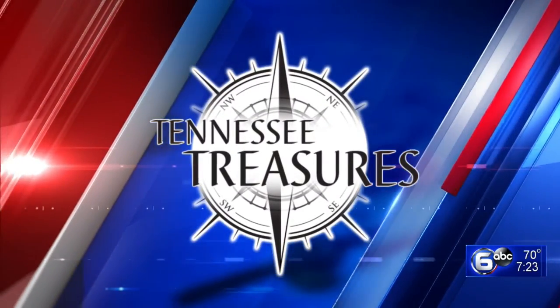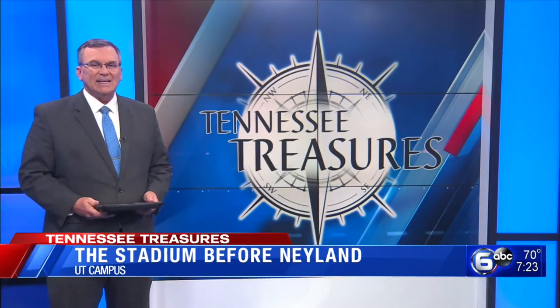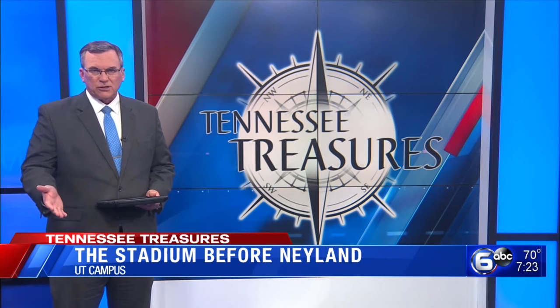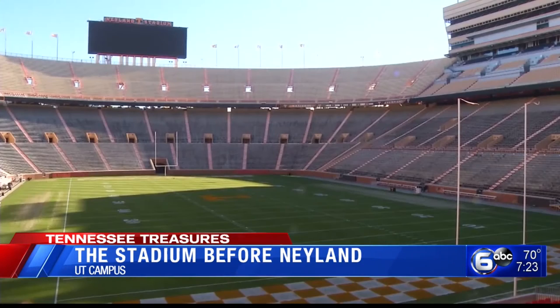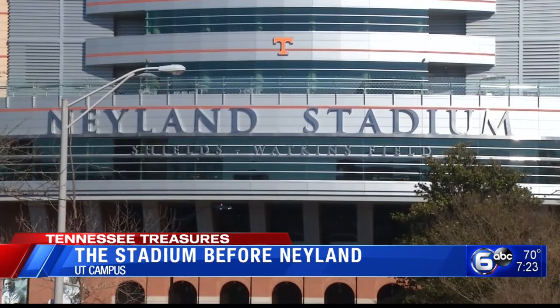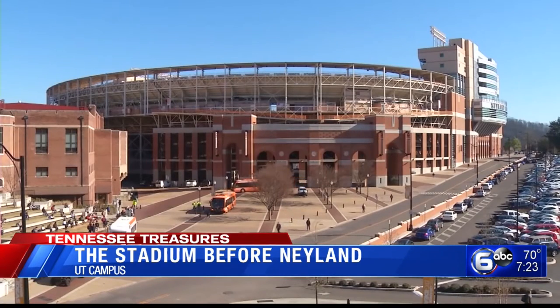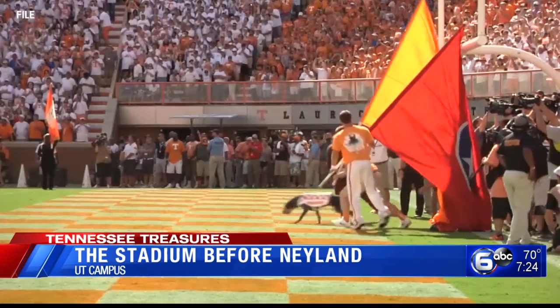It may be a bye week for the Vols, but tonight we continue our Tennessee Treasures look at Neyland Stadium. Neyland and Shields-Watkins Field this year is celebrating 100 years as the home of the Volunteers. But as you're about to find out, this spot on campus has not always been the place to watch Tennessee football. We recently sat down with UT Athletic historian Bud Ford to learn more about the time before Neyland Stadium.